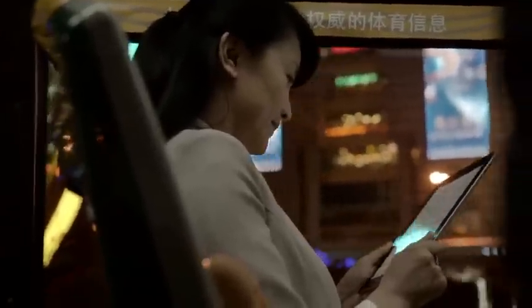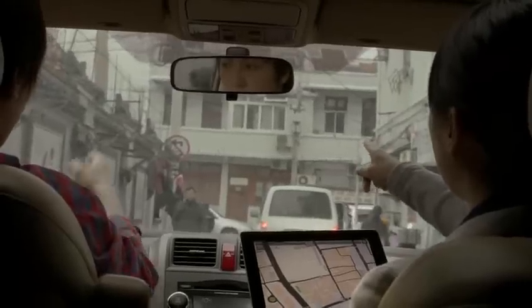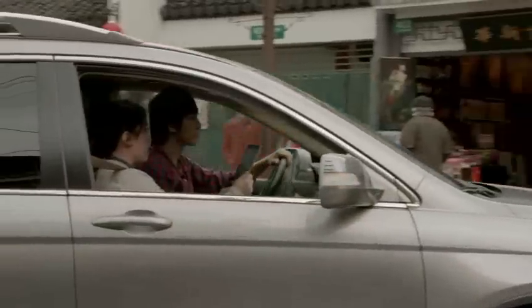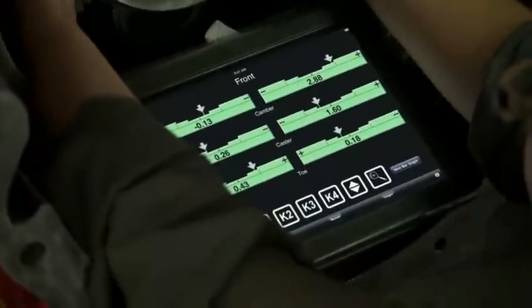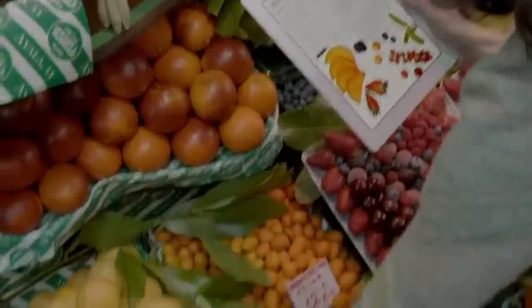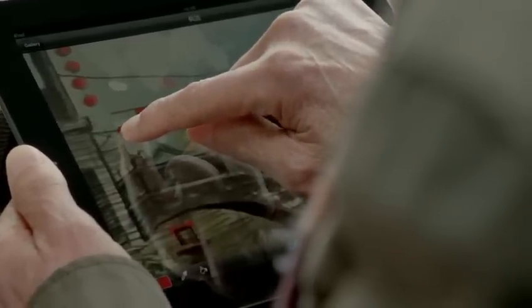We believe technology is at its very best when it's invisible, when you're conscious only of what you're doing, not the device you're doing it with. An iPad is the perfect expression of that idea. It's just this magical pane of glass that can become anything you want it to be.